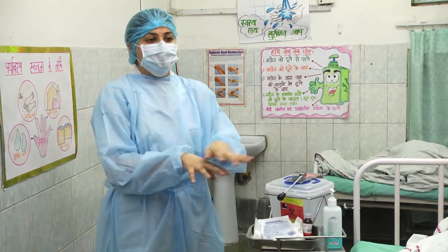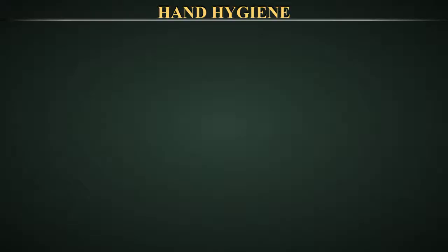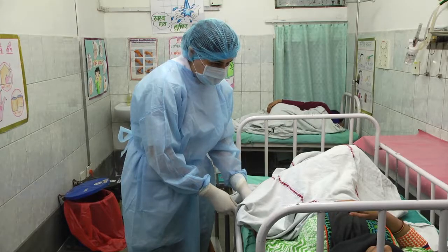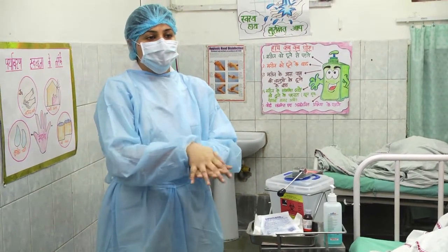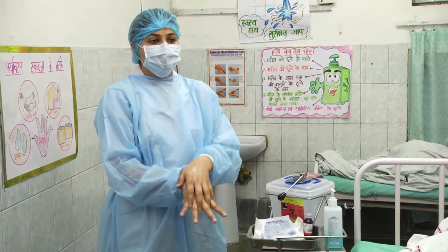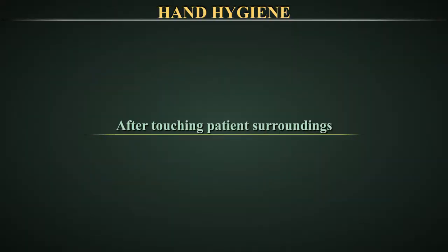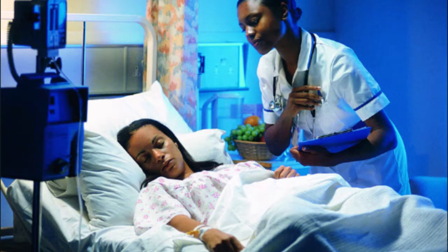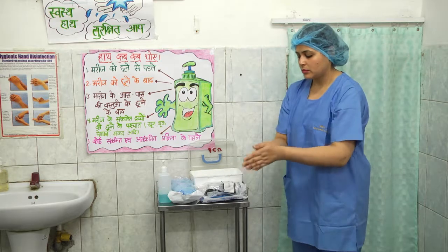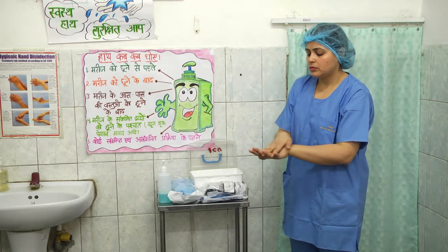Clean your hands as soon as the task involving an exposure risk to body fluids has ended, and after glove removal. After touching a patient — why? To protect you from colonization with patient germs and to protect the healthcare environment from germ spread. When? Clean your hands when leaving the patient's side after having touched the patient. After touching patient surroundings — why? To protect you from colonization with patient germs. When? Clean your hands after touching any object or furniture when leaving the patient surroundings, even without having touched the patient.